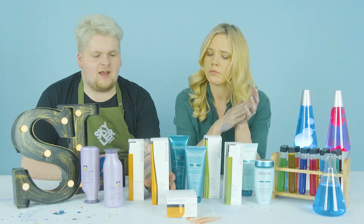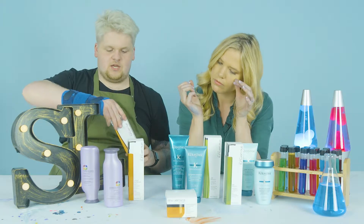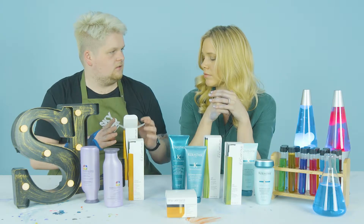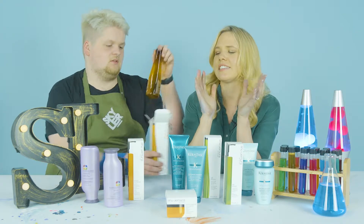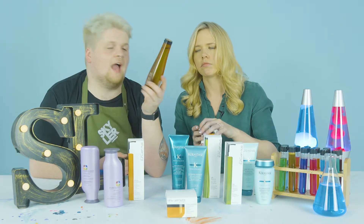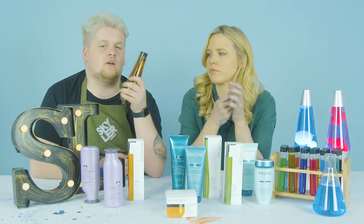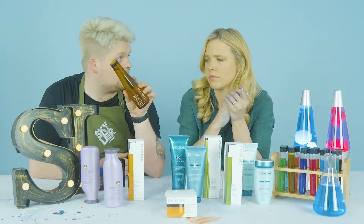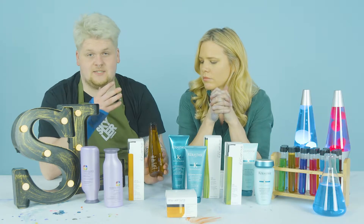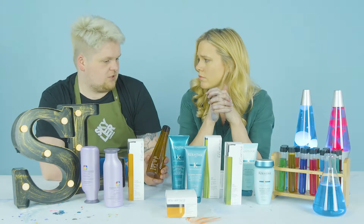Moving on to something slightly heavier: the Shurmura Urban Moisture range, which contains red algae and moringa oil extract. This shampoo is definitely more moisturizing and slightly heavier than Pureology Hydrate. You'll get more of a cosmetic feel with this, and if your hair is severely dry, you'll feel a lot of moisturization — it's a really rich product.